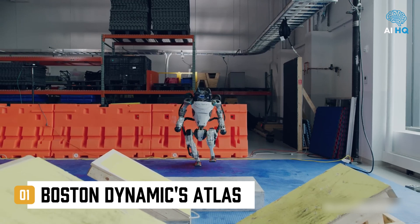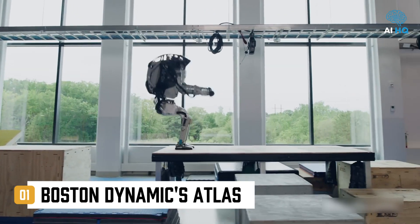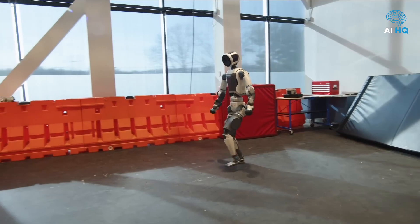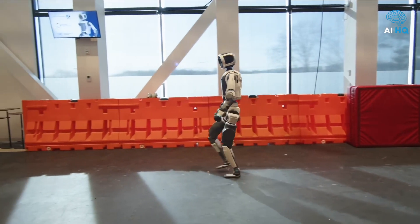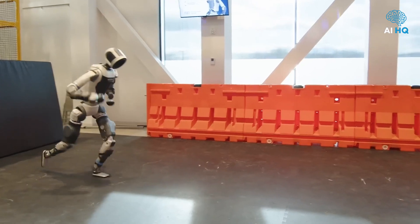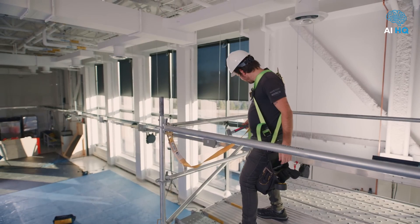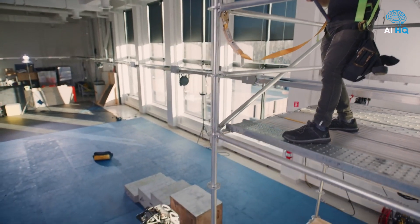Boston Dynamics' Atlas, arguably the world's most iconic bipedal robot, has just undergone a major transformation. Known for its viral parkour videos and fluid athleticism, Atlas is now evolving into something far more significant. With Jetson AGX-Thor at its core, it's no longer just reacting to pre-programmed tasks — it's analyzing, adapting, and responding to its environment with surprising awareness. Atlas can now recognize unfamiliar objects, make split-second adjustments in dynamic environments, and manipulate tools it's never encountered before.